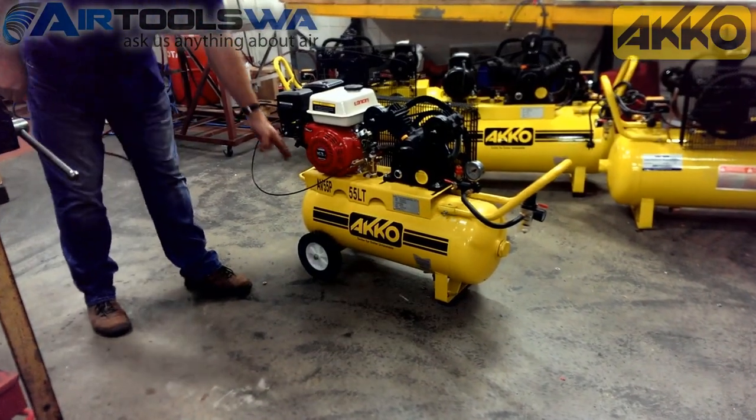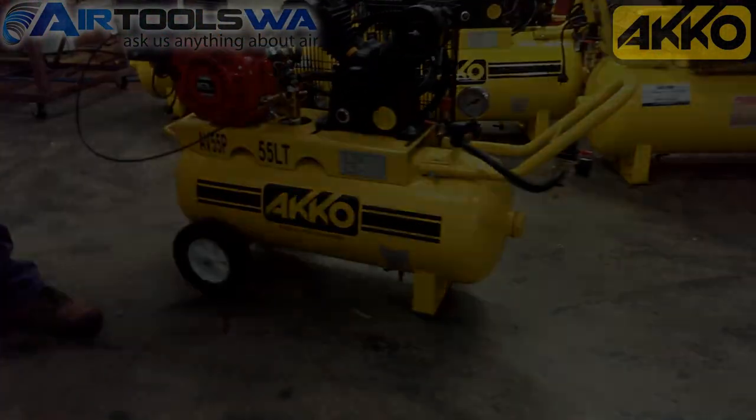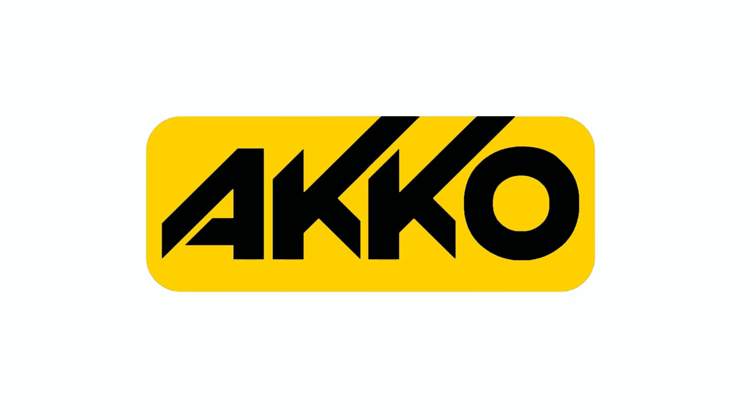As you can see, the ACCO AV55P is an excellent compressor, moved anywhere by truck or trailer for ultimate convenience. ACCO — dollar for dollar, unbeatable.